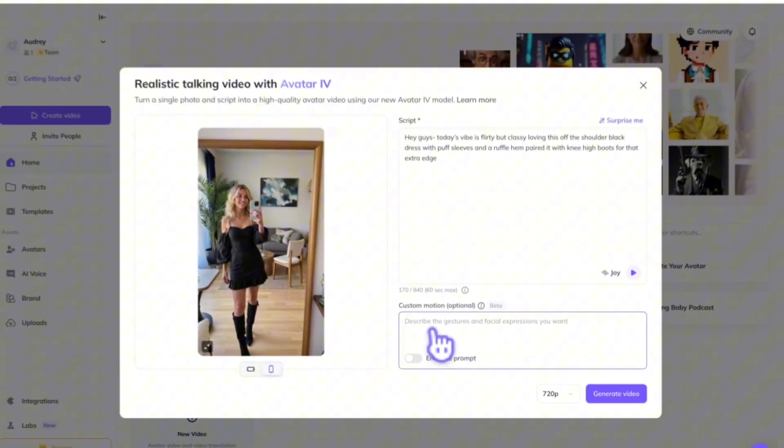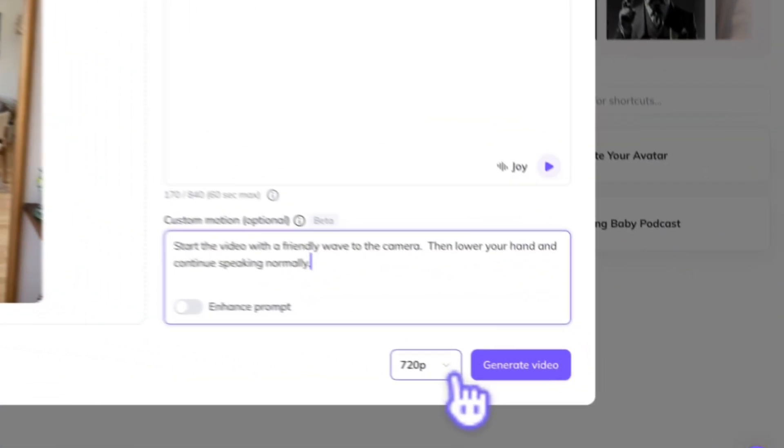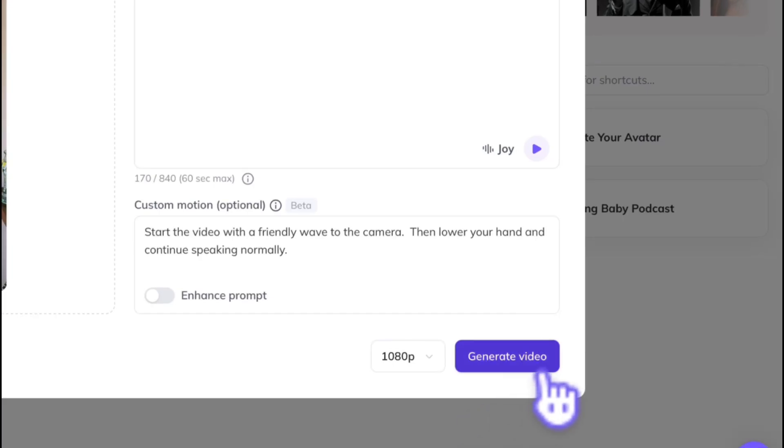Currently, advanced motions like camera movement, drinking, dancing, or assigning specific gestures to specific words in your script are not supported. This feature is still in beta, so we'd love to hear your feedback on how to make it better. Once you have all of that set, you can choose 720p or 1080p to export your video. For a crisper, cleaner video, I prefer 1080p.